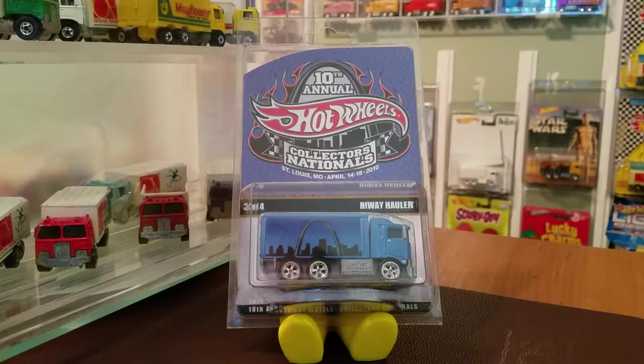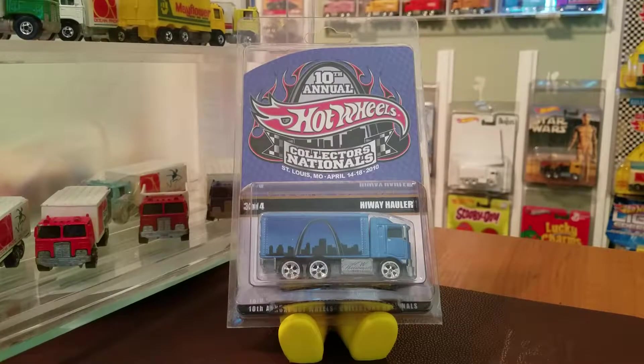Richie's Wheels is back with another Highway Hauler video, this time featuring the 10th Annual Hot Wheels Collectors Nationals Highway Hauler in blue.